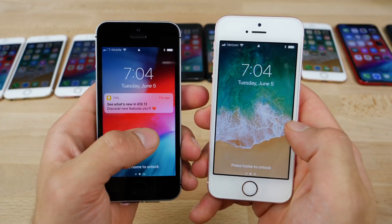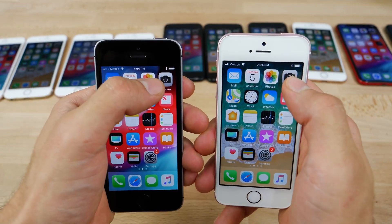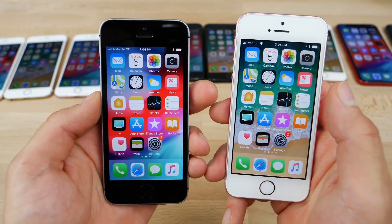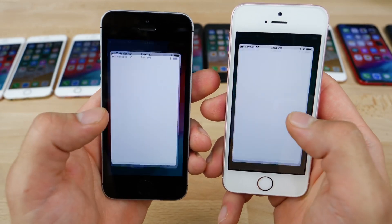On the iPhone SE, camera — that did appear a little bit faster. Nothing in the app switcher. Camera again — it feels faster, though it's hard to say. But in most cases, the content does appear first on iOS 12. App Store as well.